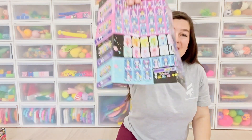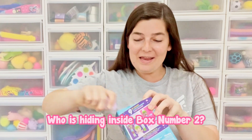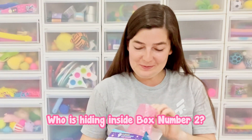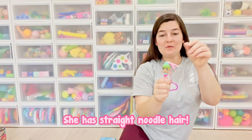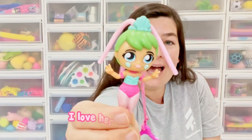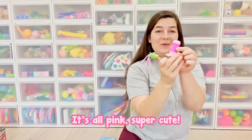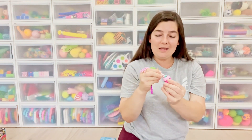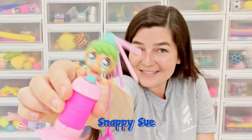This is the collector sheet — you can see there are nine dolls to collect. Who is hiding inside box number two? I can see some green. She has straight noodle hair and she's doing two little peace signs. I love her seashell crown. Now let's find her tail — it's all pink, super cute. I'm going to assemble her. Say hello to Snappy Sue.